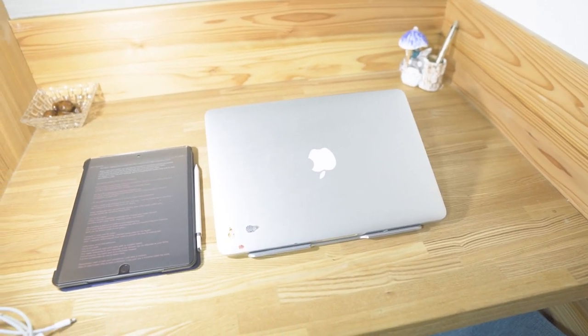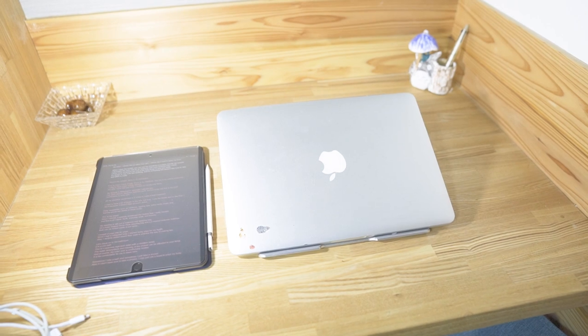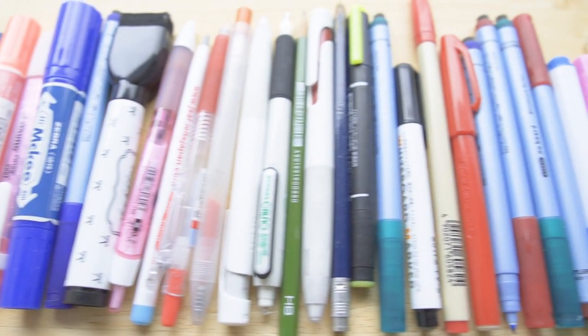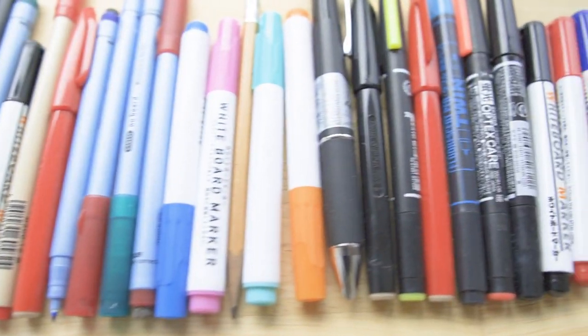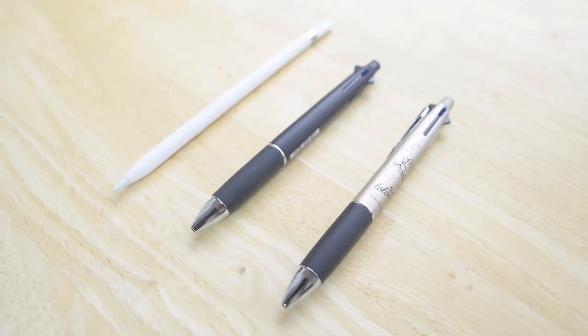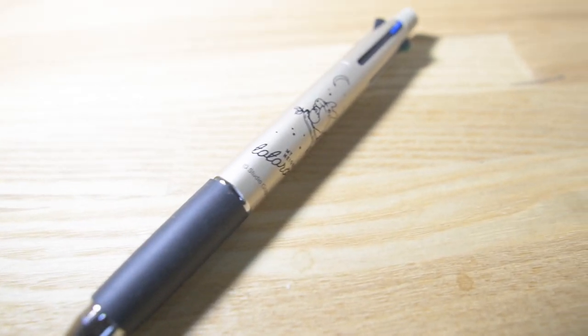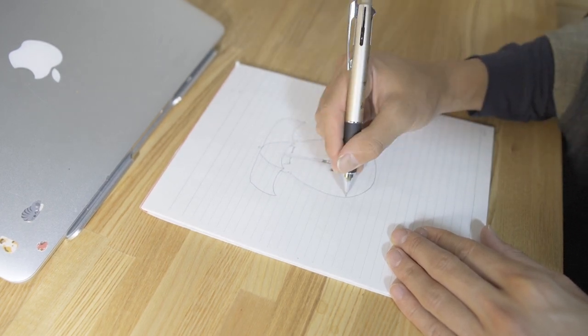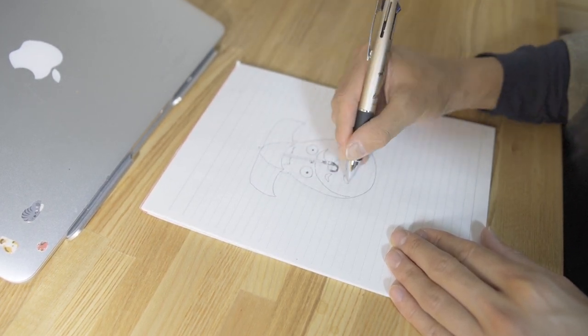Next to the window, there's my workplace. I tried to make it look simple. This is my MacBook and writing instruments. I used to have many writing utensils, but after some trial and error, I ended up having only these. My favorite is Mitsubishi's Jetstream ballpoint pen. I've used various Japanese ballpoint pens, but this is the one that is the most comfortable to write with.